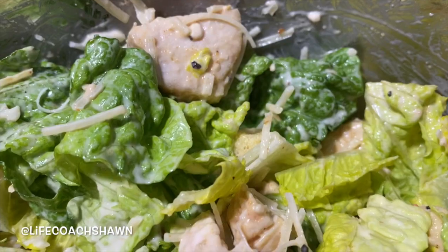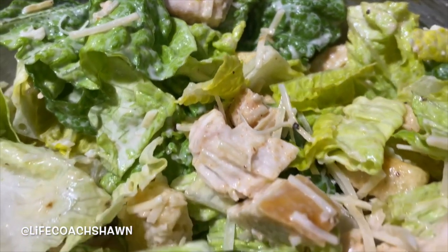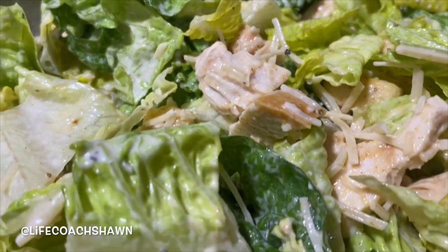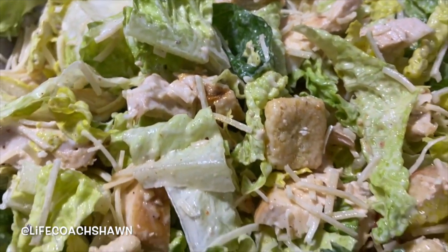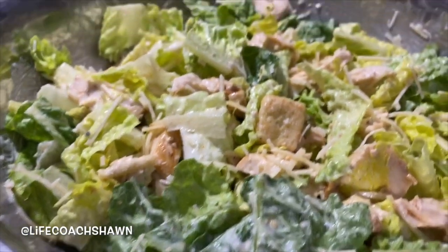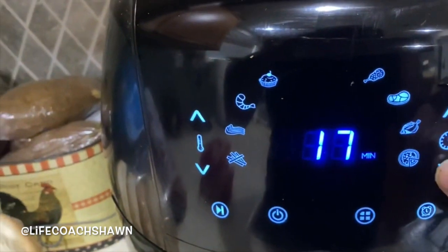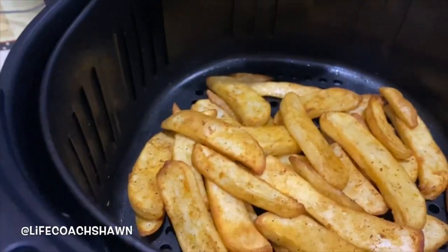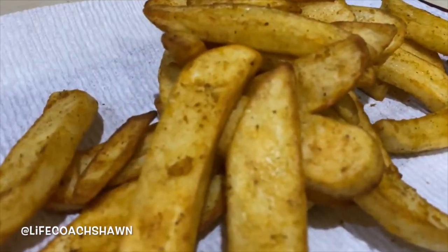I have a chicken caesar salad — it has romaine lettuce, well-seasoned chicken from my air fryer, some garlicky croutons, parmesan cheese, and dressing. I'm going to toss this up for a nice lunch. I don't know what I did before I got my air fryer — it's one of my favorite kitchen gadgets. I also did some fries in there with a little cajun seasoning and they came out nice and crispy.